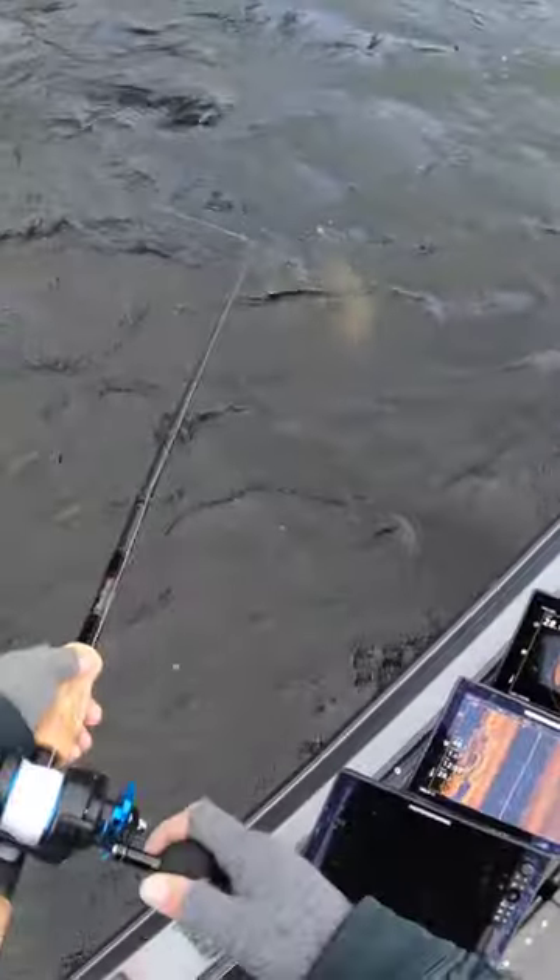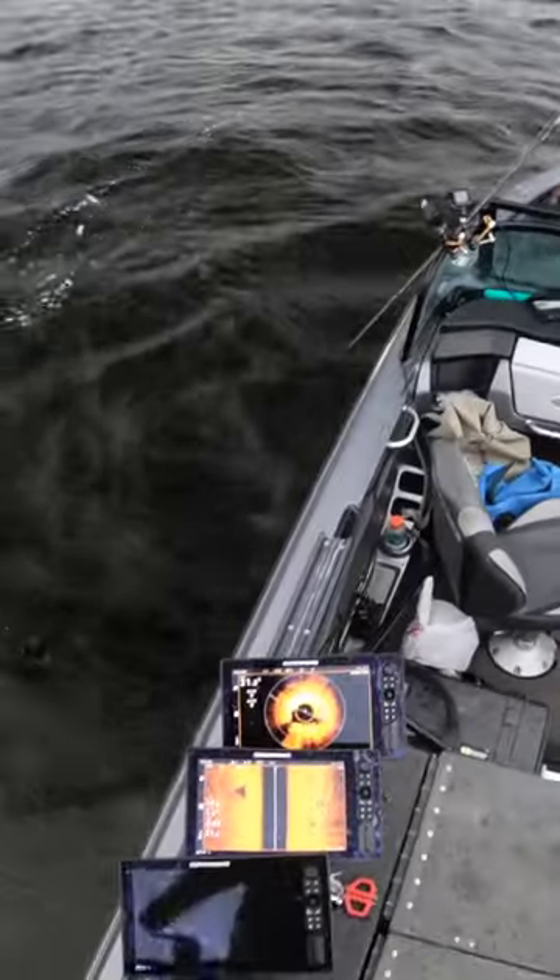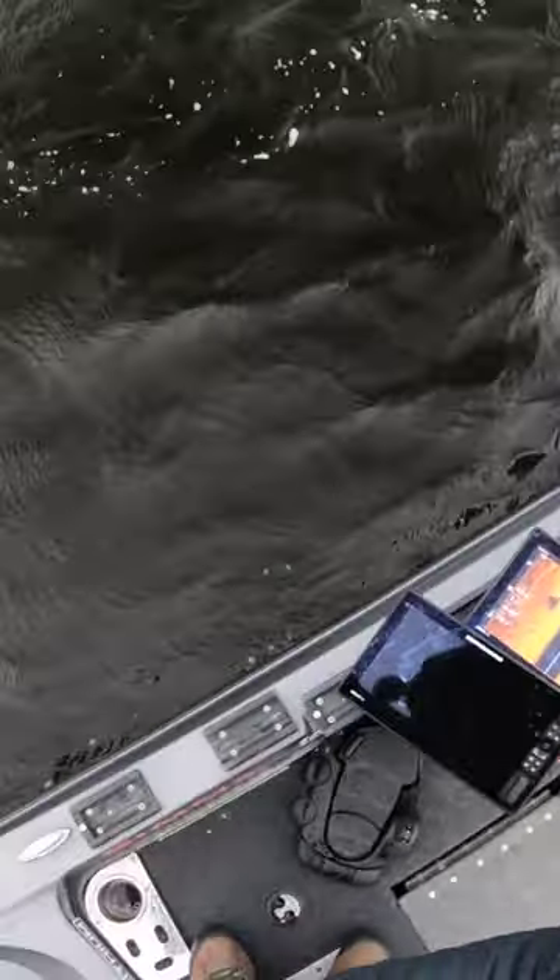Oh there's one right behind you, just look at the size of it right there — big one, got her! Keep going, keep going, got it, nice.